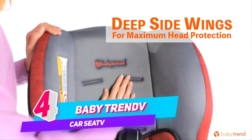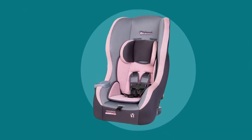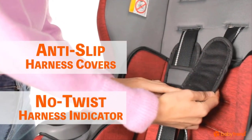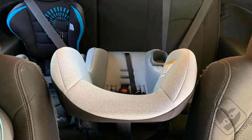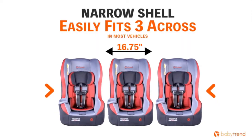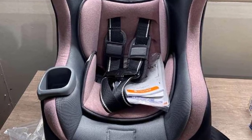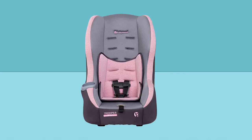Number 4. Baby Trend Trooper 3-in-One Convertible Car Seat. The Baby Trend Trooper 3-in-One Convertible Car Seat converts from rear-facing infant seat and rear-facing toddler seat to forward-facing toddler seat as your child grows. With adjustable 5-position shoulder height and adjustable 3-position crotch buckle, the Trooper convertible gives parents ultra convenience for installation. The rear-facing recline flip foot also allows the Trooper to get great installation angles with ease.